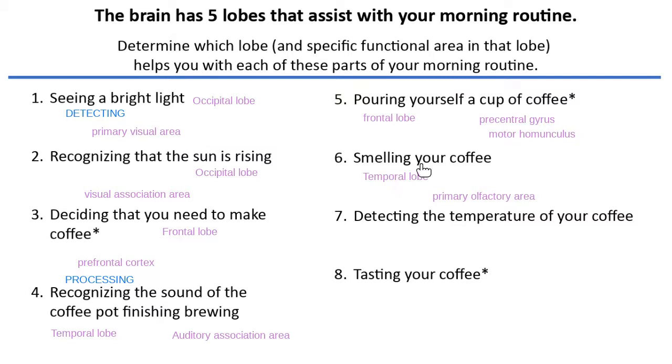When I smell it and recognize it's not cake or donuts but coffee — when I interpret what I'm smelling — that would be the job of the association area. Odorants are the things you smell. Figuring out that those odorants are coffee and not cake or donuts — that's the job of the association area.